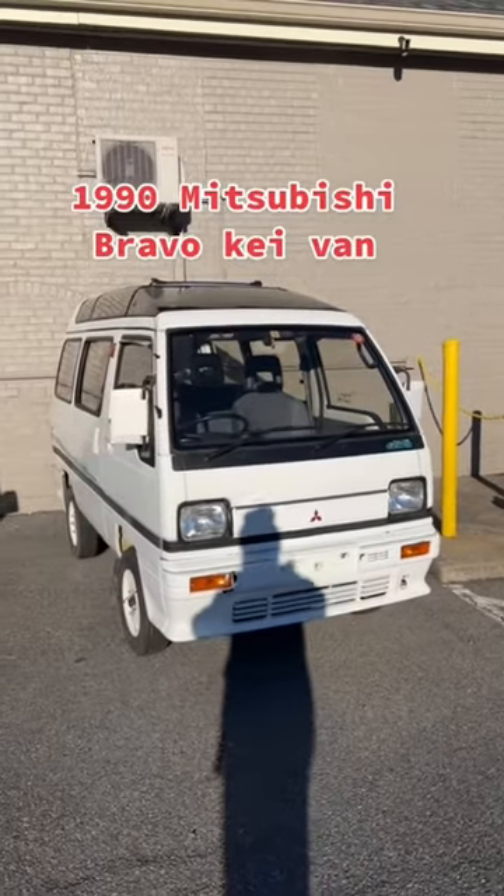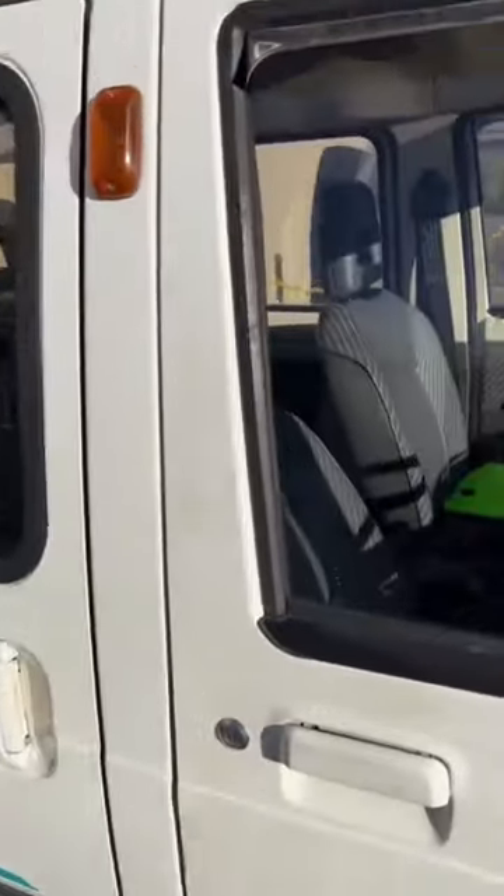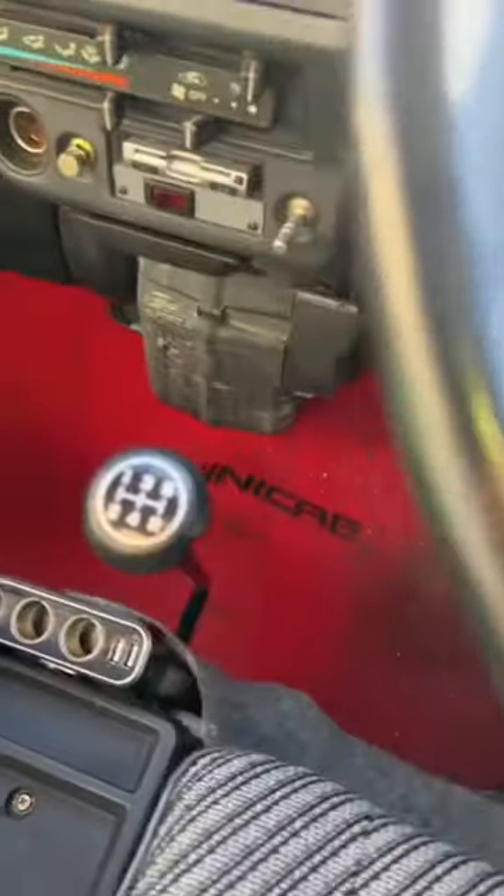Let's talk about this 1990 Mitsubishi Bravo K-Van. This K-Van has one of the coolest interiors I've ever seen. First and foremost, you've got some cool seats. It's a five-speed four-wheel drive with high-low, AC, all that good stuff.